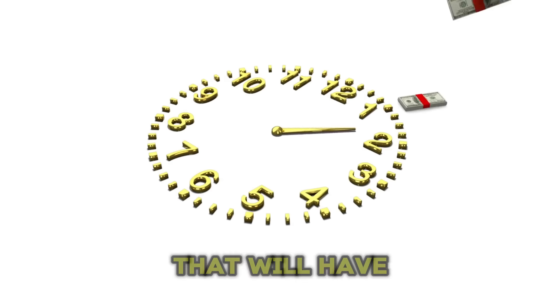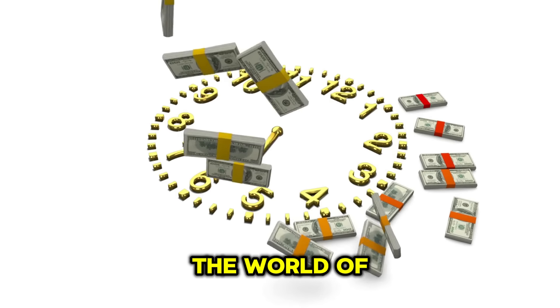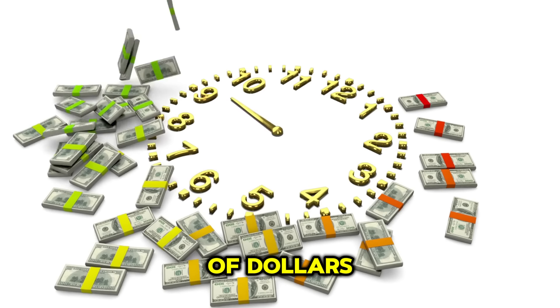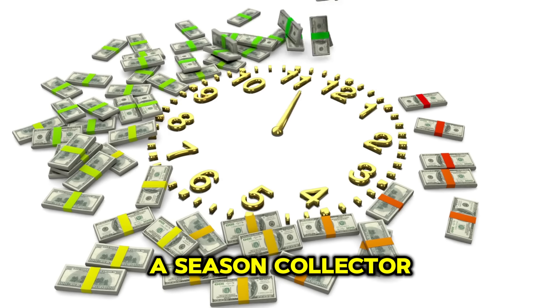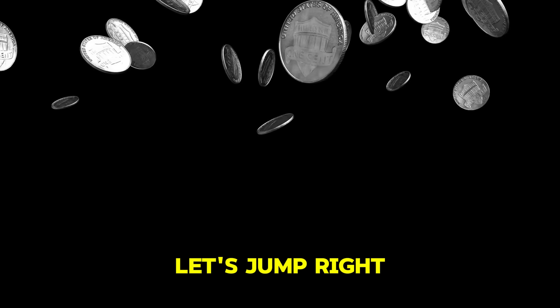Welcome back to our channel. Today we have an exciting episode that will have every coin collector's heart racing. We're diving into the world of the top 20 most valuable Lincoln 1-cent penny coins worth millions of dollars. Whether you're a seasoned collector or just starting your coin journey, stick around because you won't want to miss this. Let's jump right in.